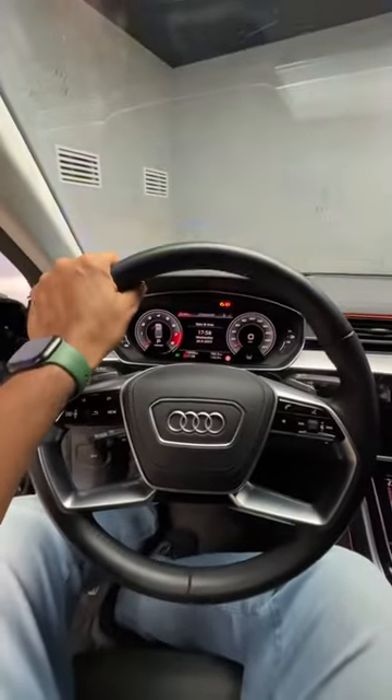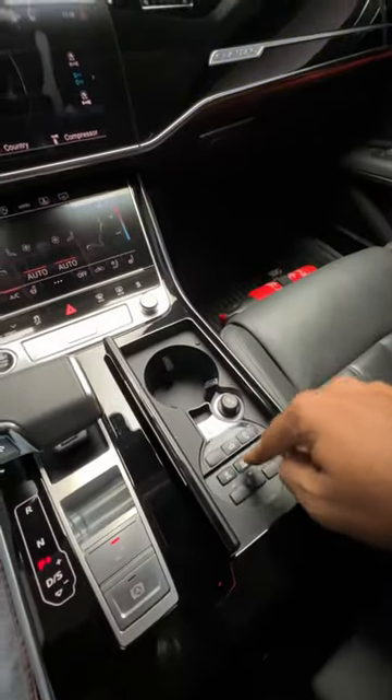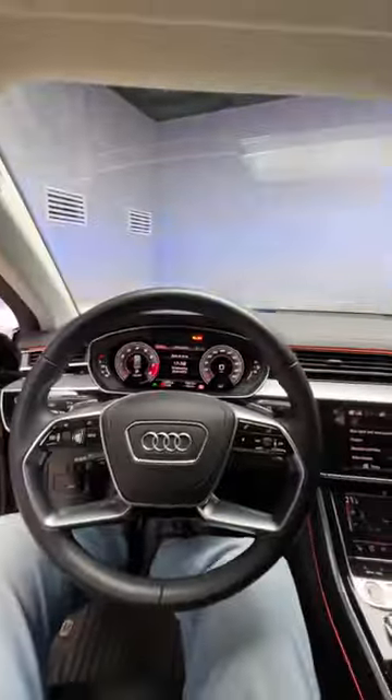You know what makes an Audi A8L Security super duper cool? Those lights look super cool, but there's a siren as well. I press this button — isn't that super duper awesome?